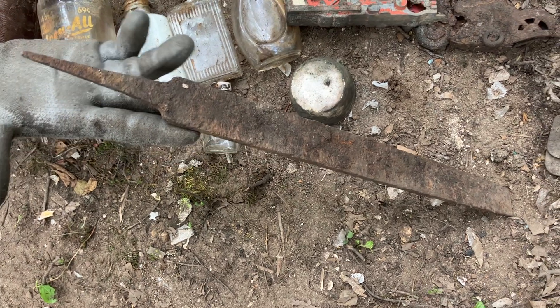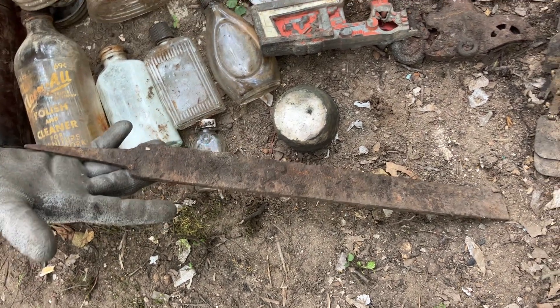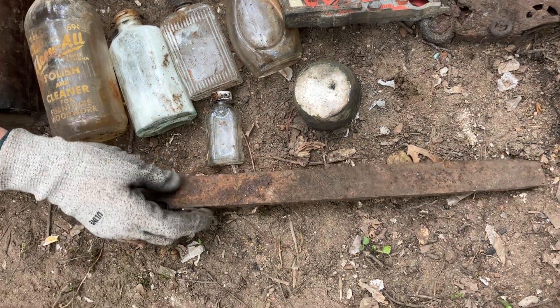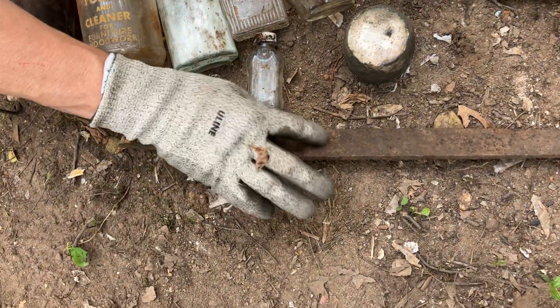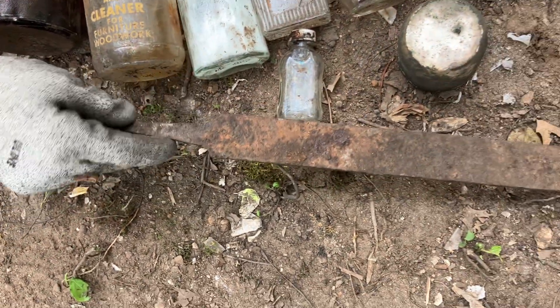Going down here - another find from Pam - this big old file. So many people find these and I wonder why they throw them away. You can still see the ridges in them. Can you imagine how big the wood handle must have been on that to hold the thing?